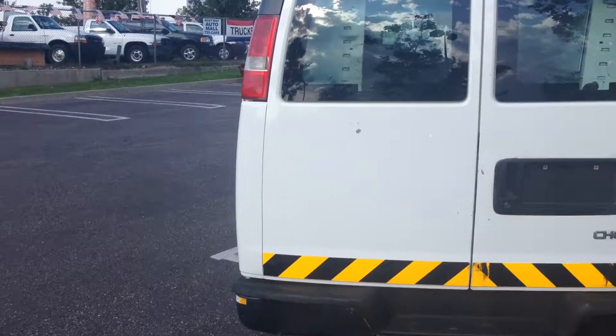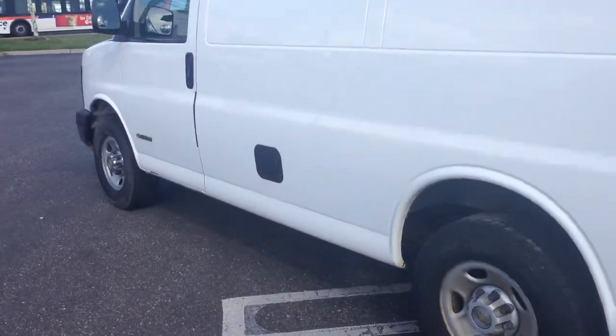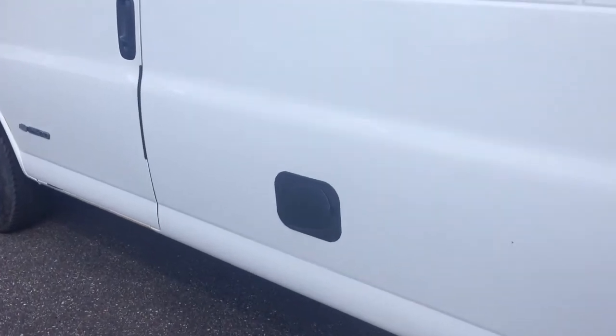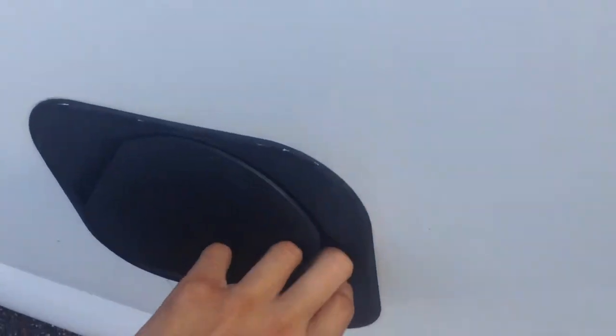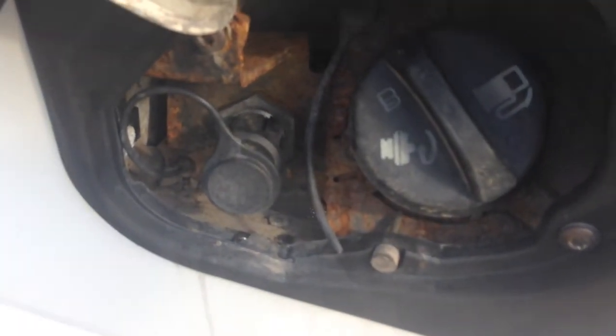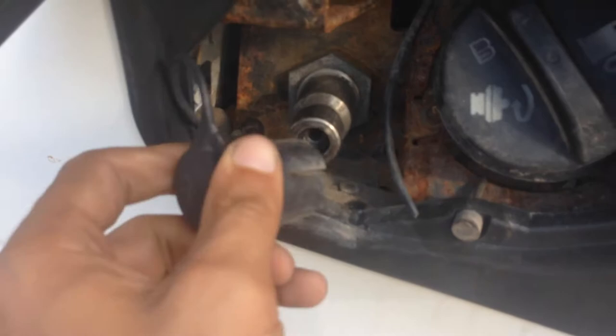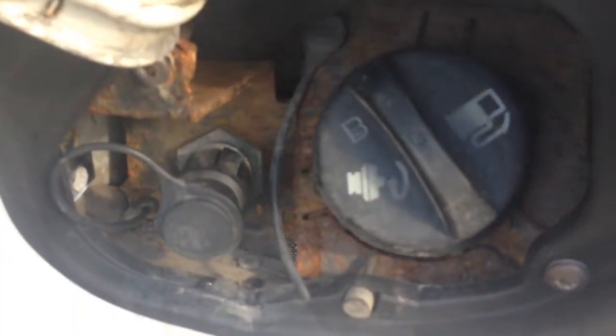This vehicle takes both compressed natural gas and gasoline. Look at the fuel tank right here — you can see the connection for the compressed natural gas here, and also the connection for gasoline.